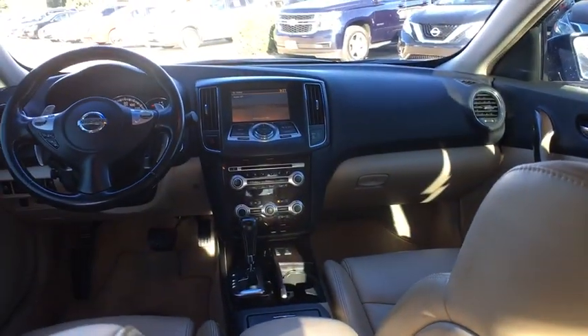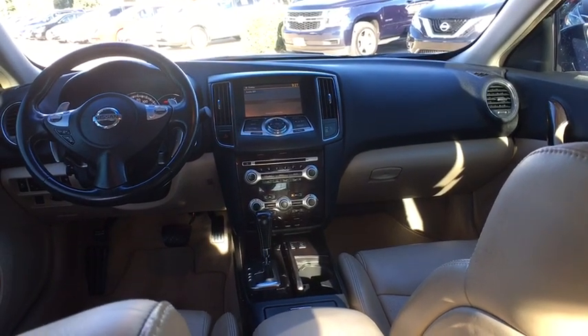power steering, keyless start, cruise control, auto dimming rear view mirror, four wheel disc brakes, aluminum wheels, AM FM stereo radio,